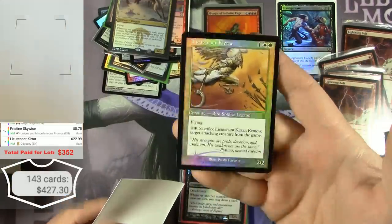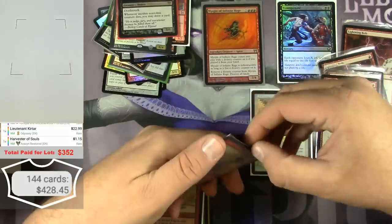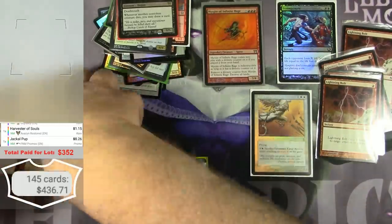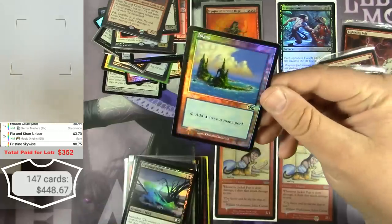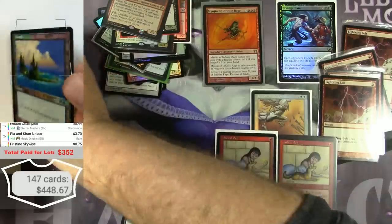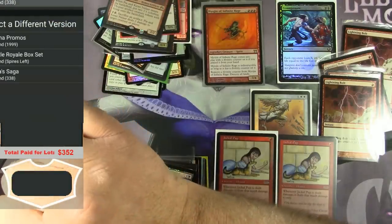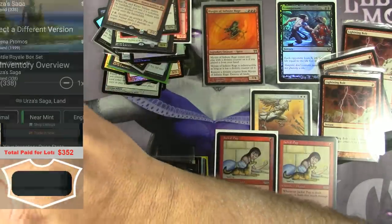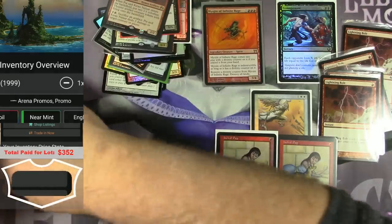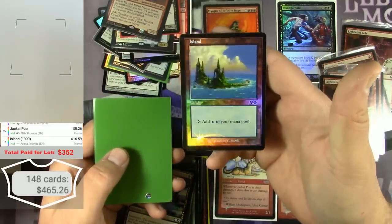A foil Island from Urza Saga — they didn't have a foil printing for that, so is it the Arena promo version? That is a $16 card. Awesome, very cool.